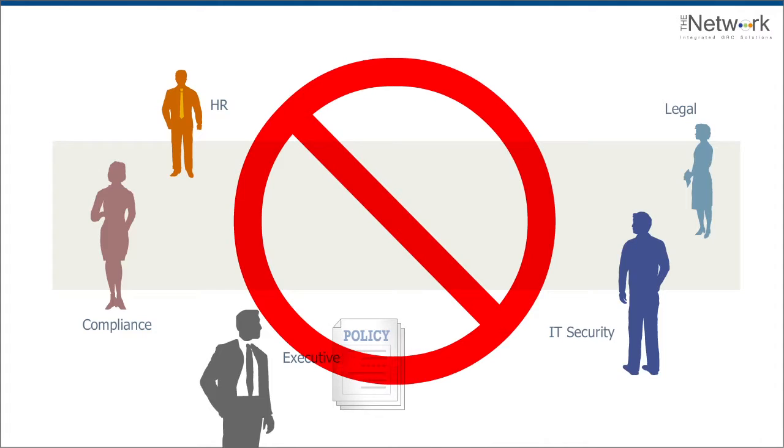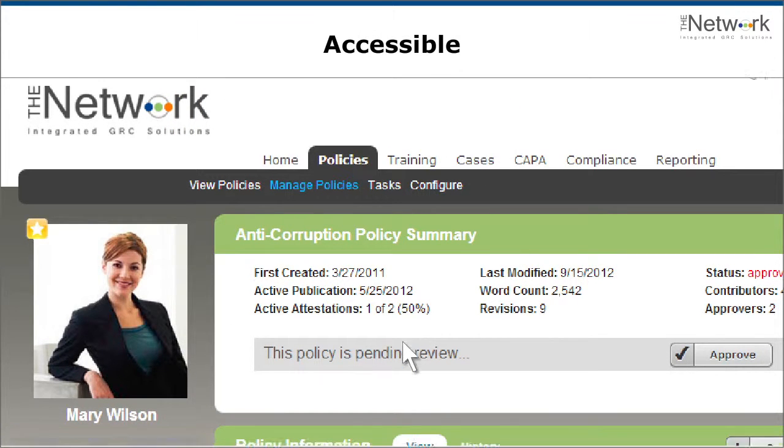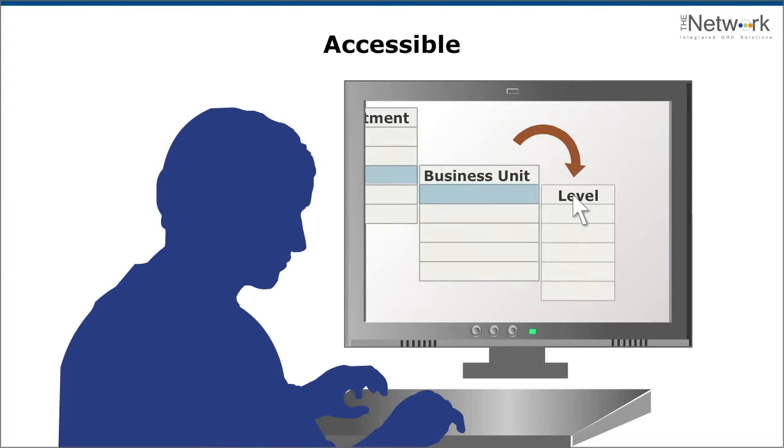Unlike document management systems, our solution makes policies proactively accessible, with approval processes and alerts. Policy information is automatically routed to the right people.